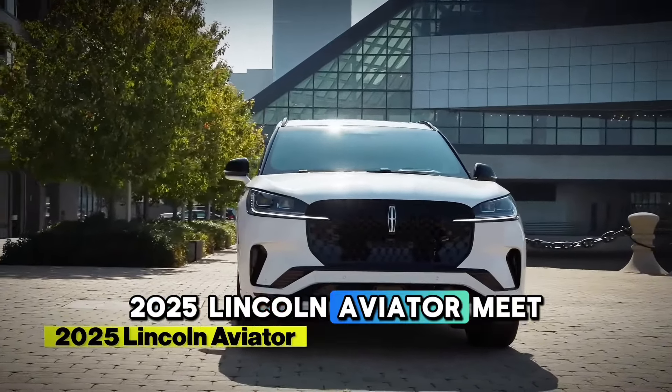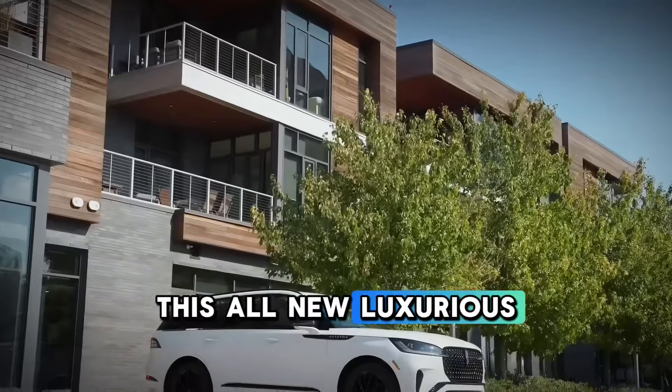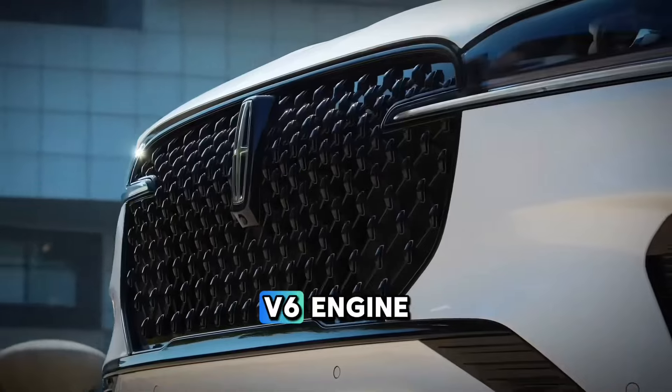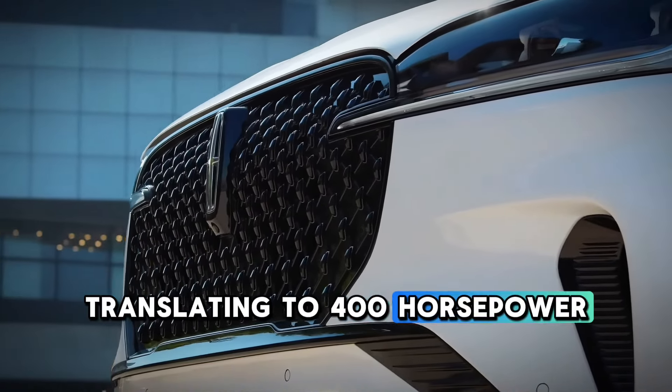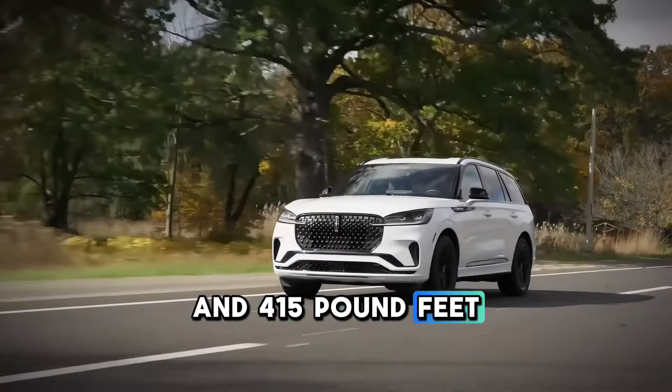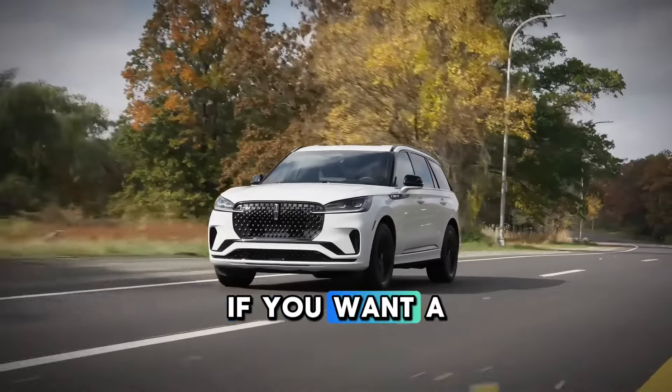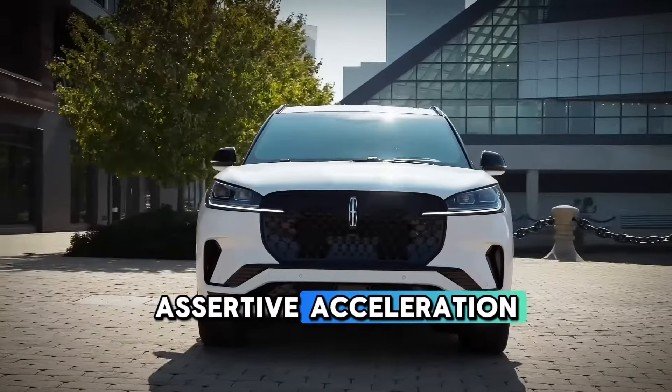2025 Lincoln Aviator. Meet this all-new, luxurious Lincoln Aviator. Geared with a standard twin-turbocharged 3-liter V6 engine translating to 400 horsepower and 415 lb-ft of torque, this luxury SUV is mind-blowing — perfect for smooth cruising or some assertive acceleration.